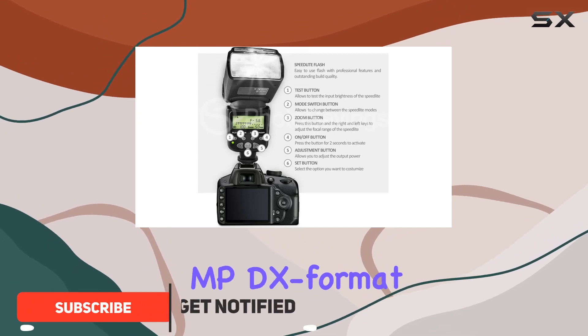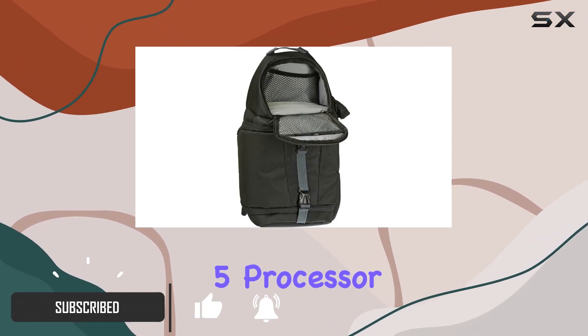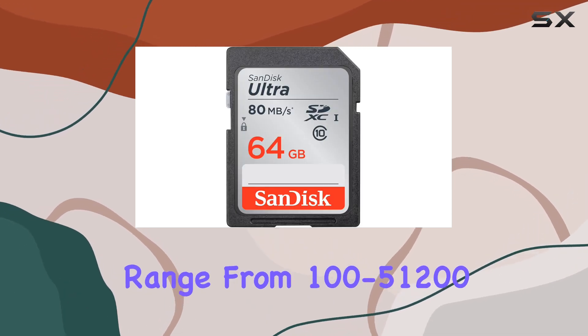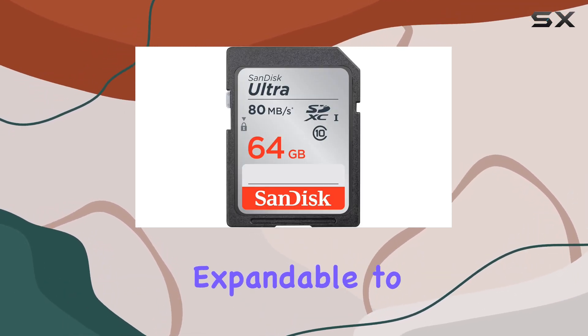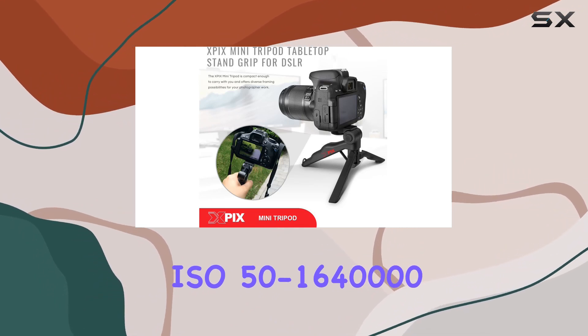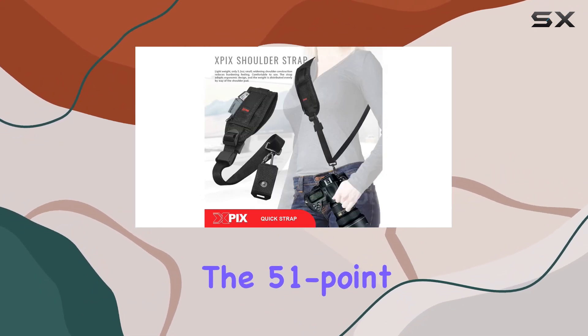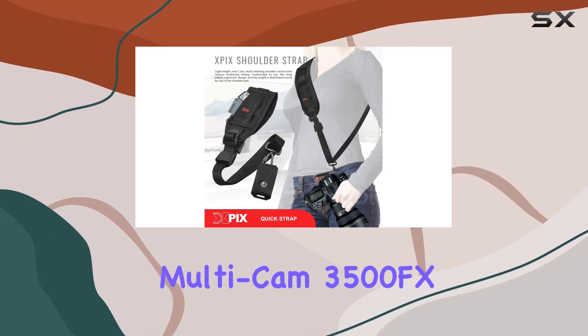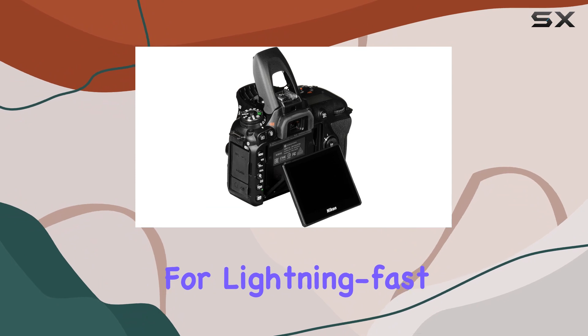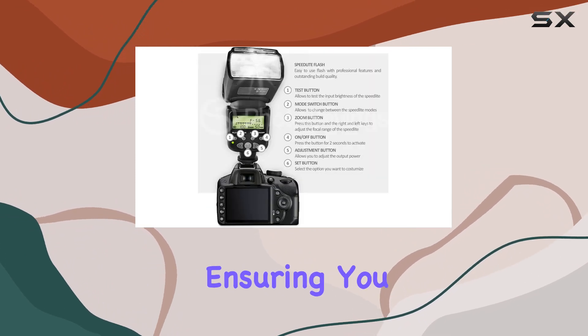With its 20.9MP DX format sensor and EXPEED 5 processor, this camera boasts a native sensitivity range from ISO 100 to 51200, expandable to an impressive ISO 50–164000. The 51-point Multi-CAM 3500FX II AF system and 8 frames per second continuous shooting make for lightning-fast and accurate performance, ensuring you never miss a moment.